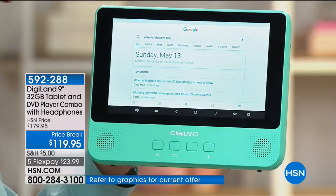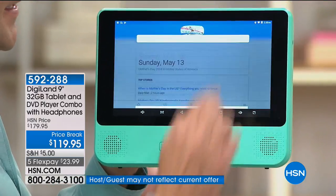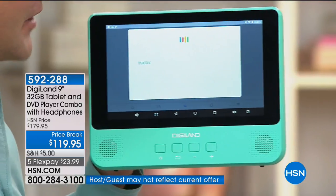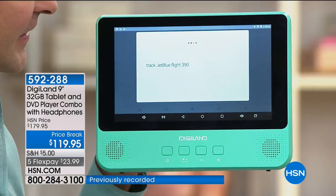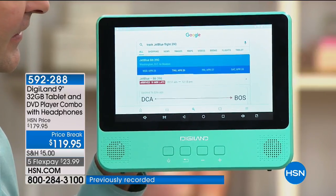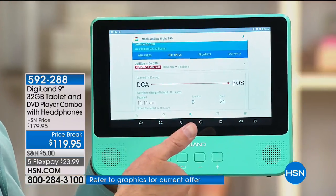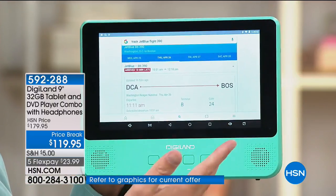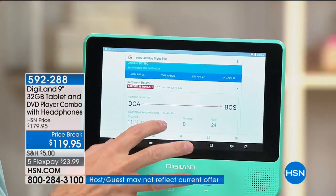Mother's Day in the United States will be on Sunday, May 13th, 2018. One more: 'Track JetBlue flight 390.' JetBlue 390 from Washington D.C. to Boston has landed. So we tracked a flight, found out about Mother's Day, asked the weather, asked about movies — and this is not my phone. My phone is nowhere near $119.